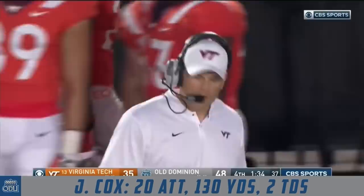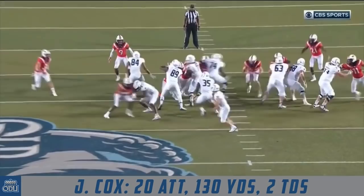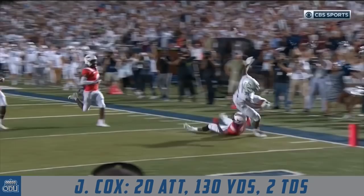The Monarchs are a minute 34 away from one of the biggest upsets in college football in years. I don't know why they didn't kneel this ball — they did need to run when Virginia Tech used its last timeout. It was ballgame. But Cox had other plans, doing what he's done this entire second half: breaking tackles, getting to the perimeter. An exclamation point on one of the gutsiest performances.